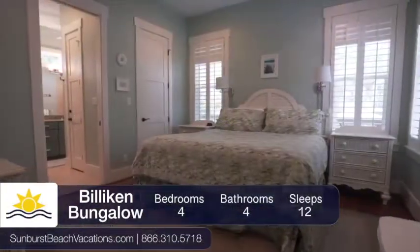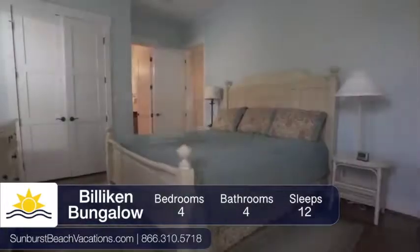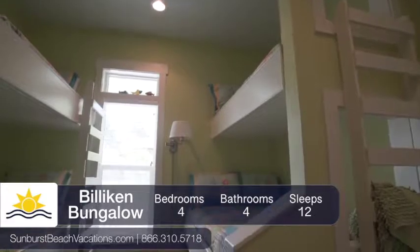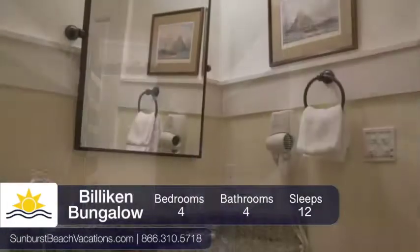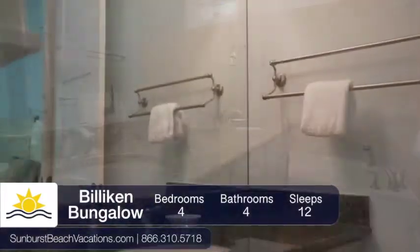This beautiful four-bedroom home contains three king beds, one queen sleeper sofa, and two sets of bunk beds, which in total will comfortably sleep 12 people. There are four and a half bathrooms, giving your family plenty of space to get ready for the day.